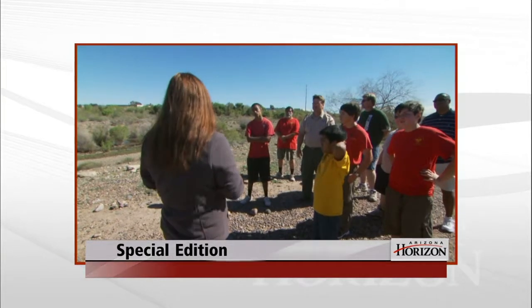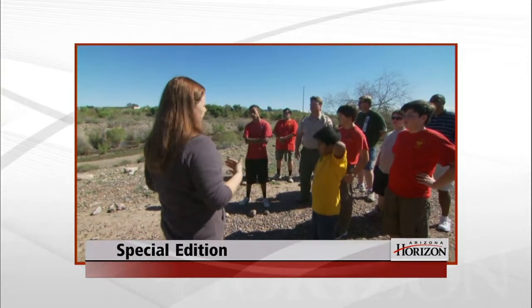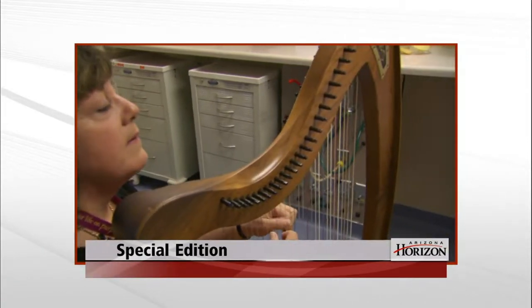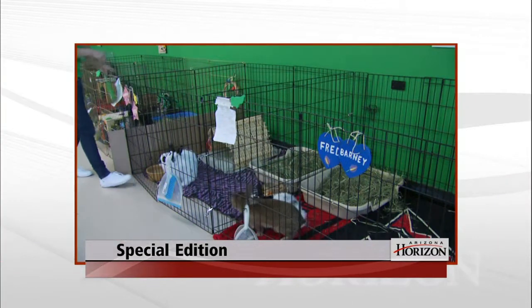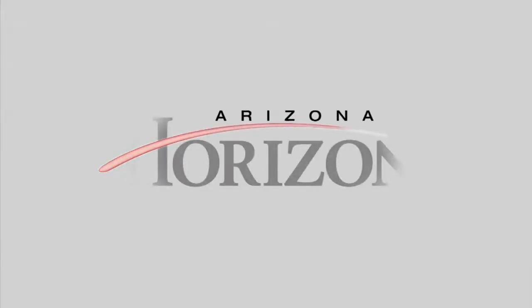Coming up next on this special giving and leading edition of Arizona Horizon: we'll see how the Audubon Society transformed an industrial dump into a learning center for desert wildlife. We'll hear about an organization that uses music as a process for healing. And we'll visit a sanctuary for abandoned bunny rabbits. Those stories next on Arizona Horizon.